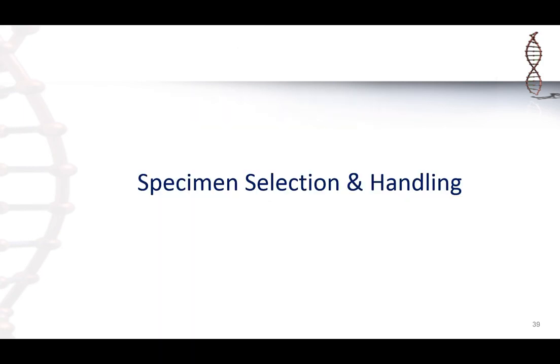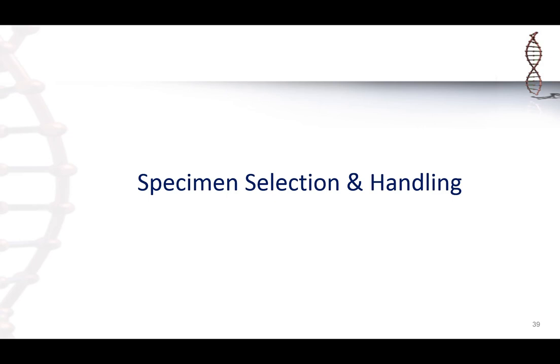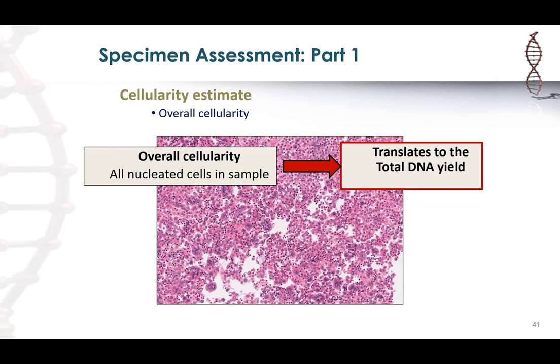Specimen selection and handling is critical — knowing what kind of specimen is accepted by the molecular lab, their acceptance criteria, tissue extraction strategies, and testing platform all factor into deciding which specimen is best for testing. When reviewing a specimen for testing, the first consideration is overall cellularity. With small specimens, you won't have a ton of material, but overall cellularity is important because it translates to the amount of DNA or RNA yield you will get.